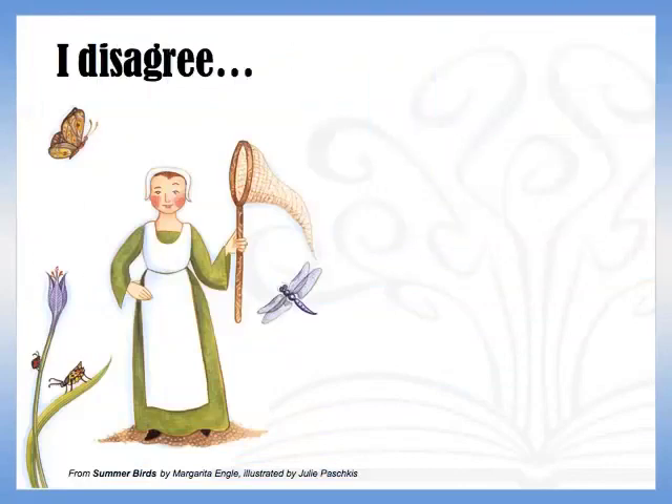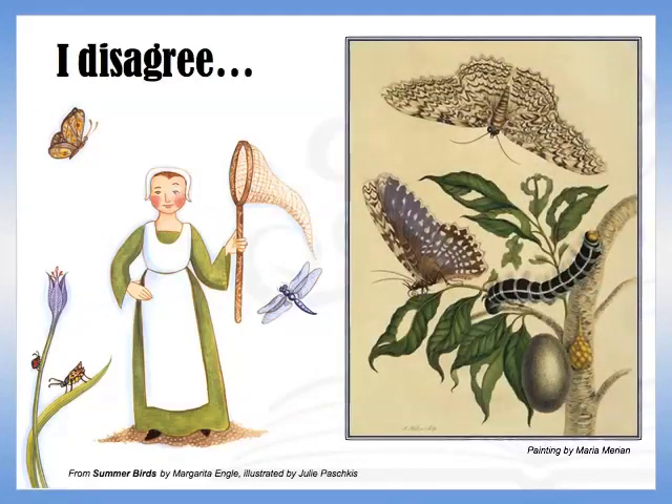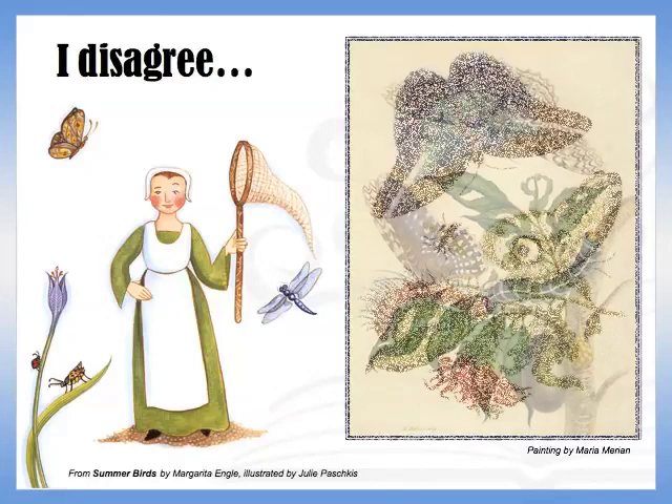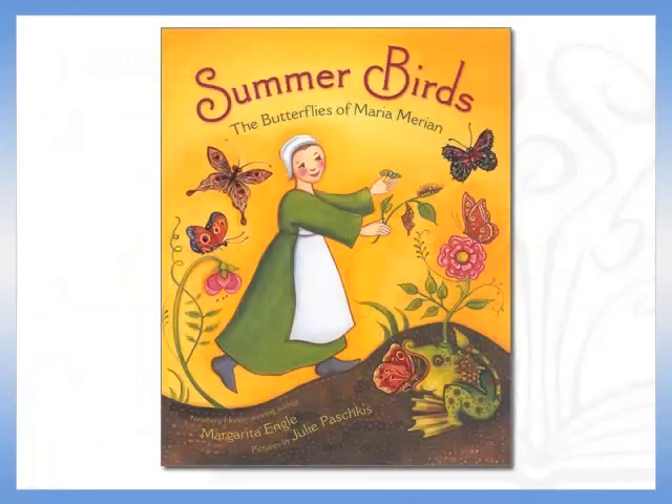In 1660, a young German girl named Maria Sibilla Merian began studying the transformation of silkworms into moths. It was the start of a lifelong passion for observing and painting nature, particularly insect life cycles. Merian tells her story in the fascinating picture book Summer Birds by Margarita Engle.